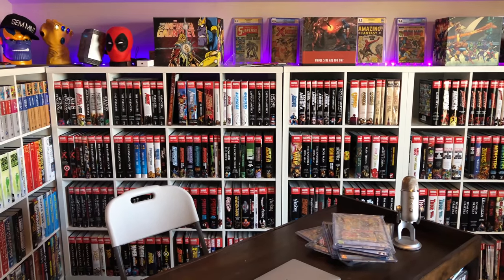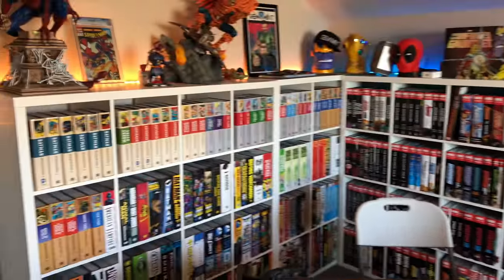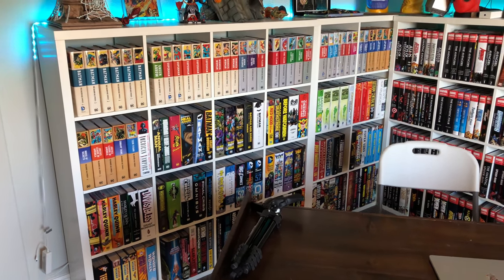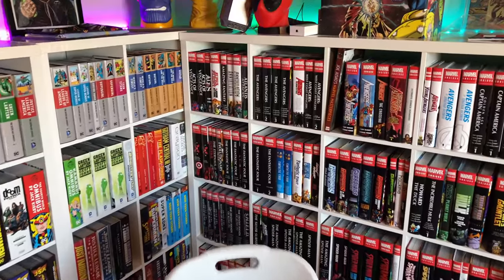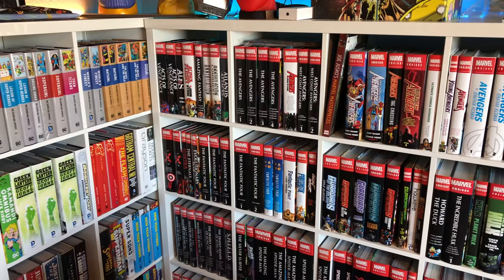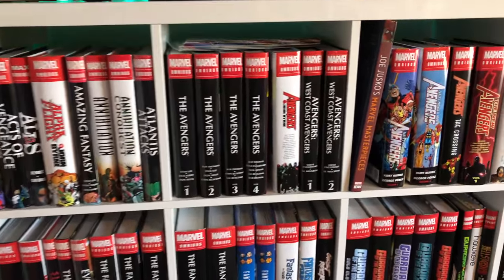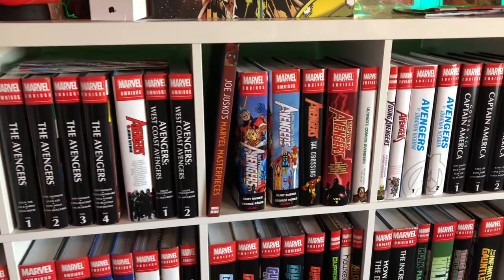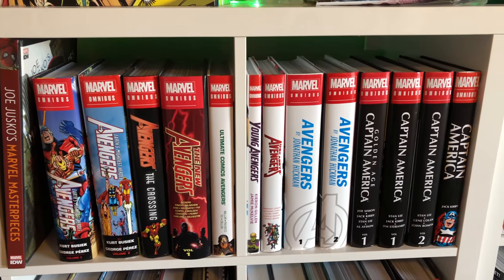Over here is the Marvel wall — every Marvel omnibus ever released, except Infinity by Starlin and Hickman which I boycotted. And this is every DC omnibus released so far, except the DC Rebirth extended omnibus which I also boycotted. So every omnibus ever, with an asterisk. Let me do a quick scan: Acts of Vengeance, Alpha Flight, Amazing Fantasy, Annihilation with Conquest, Atlantis Attacks — it's a good checklist for some of y'all. Avengers #1 through #4 from the Silver Age, Avengers by John Byrne, West Coast Avengers, Avengers by George Perez, Avengers: The Crossing, New Avengers, Ultimate Avengers, Young Avengers, Uncanny Avengers, Avengers by Jonathan Hickman.